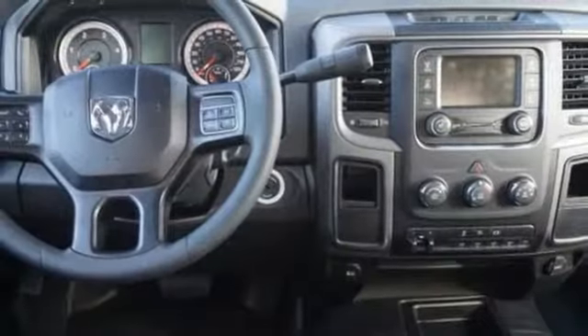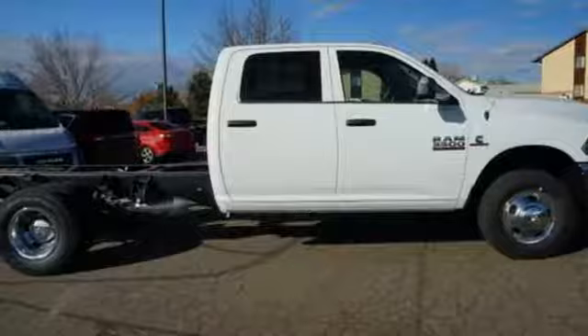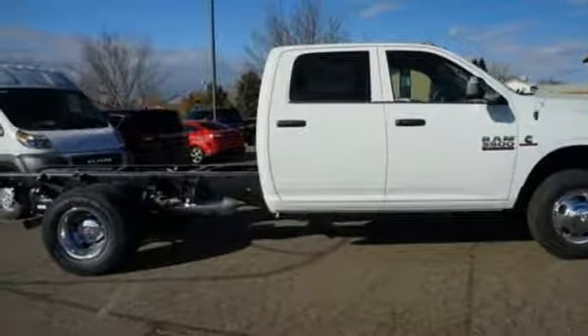Turbo i6 engine, trailer brake controller, heavy duty shocks, and external memory control. Hurry in today for a test drive.